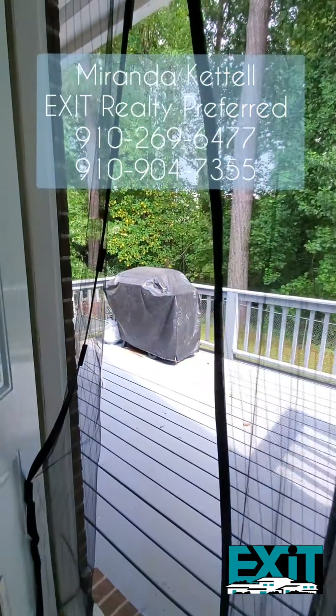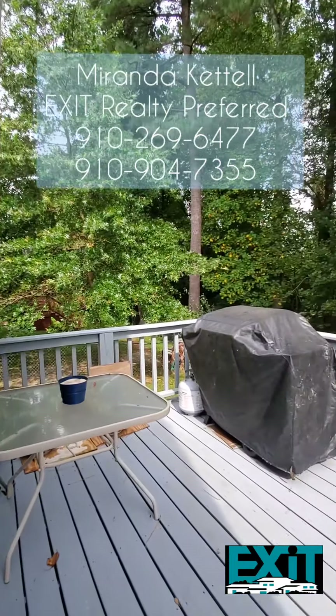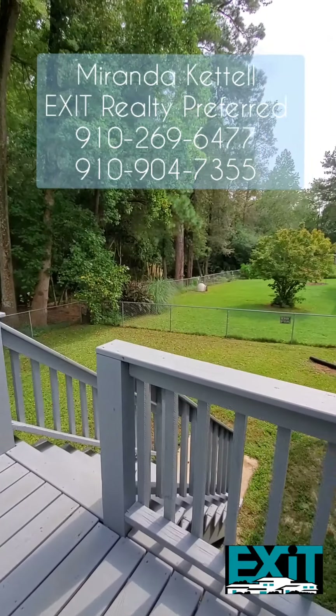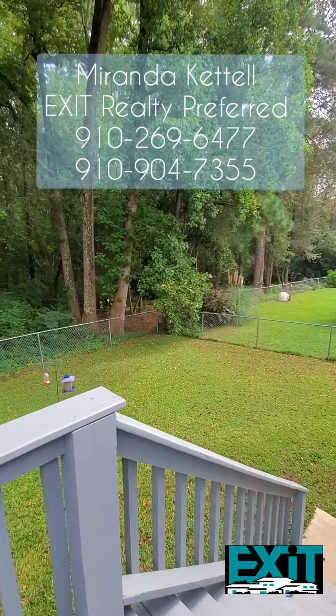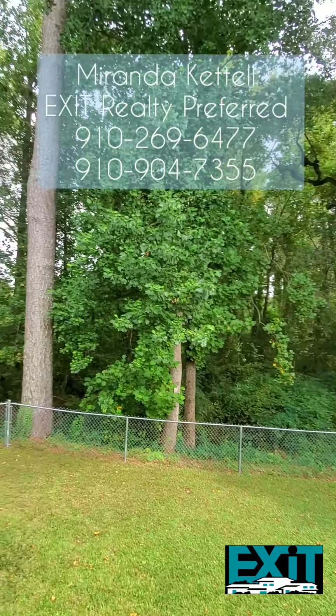Your backyard features your own personal deck, great for hanging out and grilling. You have no neighbors behind you — just woods and a bubbling creek, which is great for that morning coffee or tea and lemonade on a hot afternoon. Just look how gorgeous and relaxing this would be.